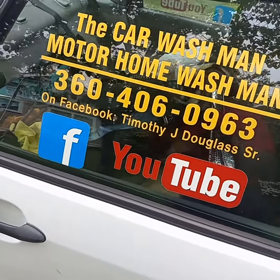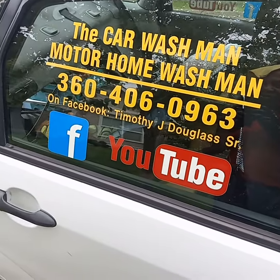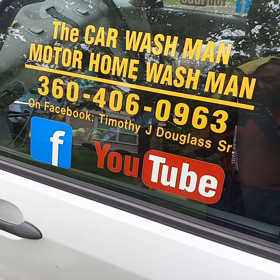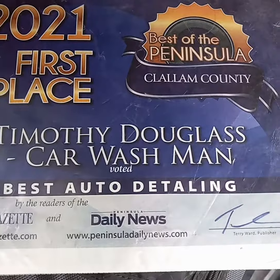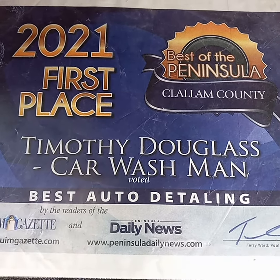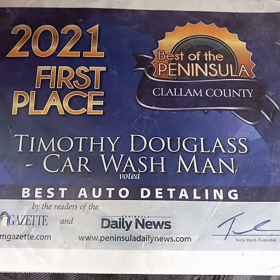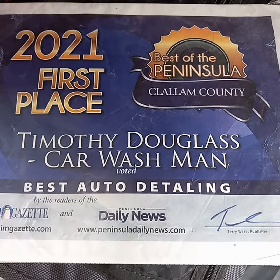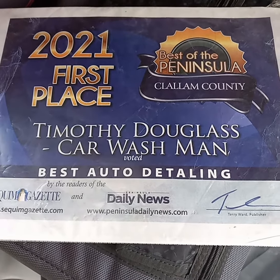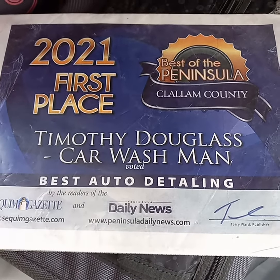Facebook — there's hundreds of videos on Facebook, thousands on the YouTube channels, and thousands on the internet. Cars, motorhomes, golf carts, kayaks, airplanes, and more. We detail them inside and out — shampooing, polishing, wax, especially the motorhomes. We love doing 44-foot motorhomes. You guys have a great day. And we're mobile — we come right to where you're at.